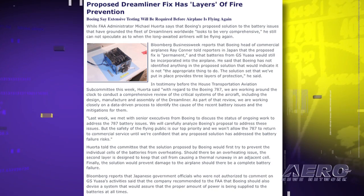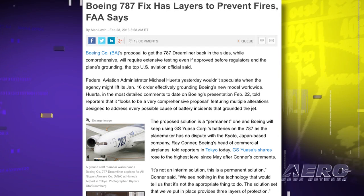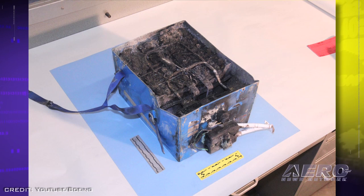In testimony before the House Transportation Aviation Subcommittee this past week, Huerta told the committee that the solution proposed by Boeing would first try to prevent the individual cells of the batteries from overheating. Should there be an overheating issue, the second layer is designed to keep that or any cell from causing a thermal runaway. Finally, the solution would prevent damage to an airplane should there be a complete battery failure.